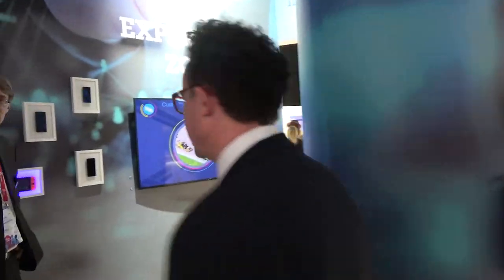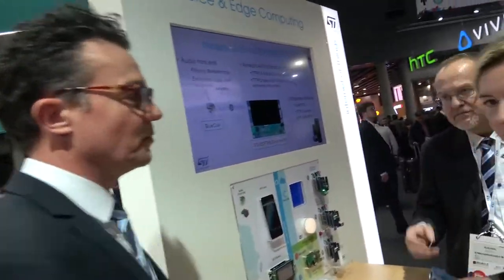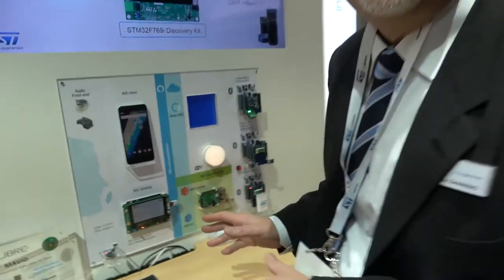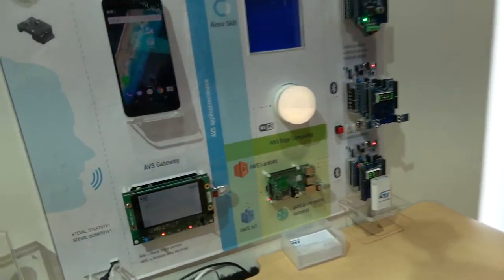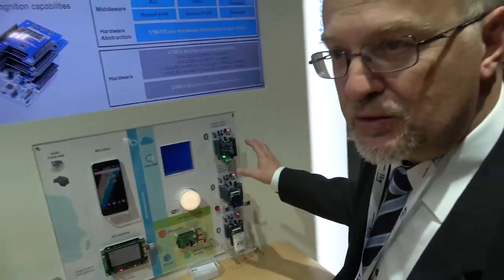Let's have a look at an application for the smart home. This is an application that shows voice and edge computing. We're showing a reference design of a smart home that can be controlled by voice or by gesture using sensors and actuators.